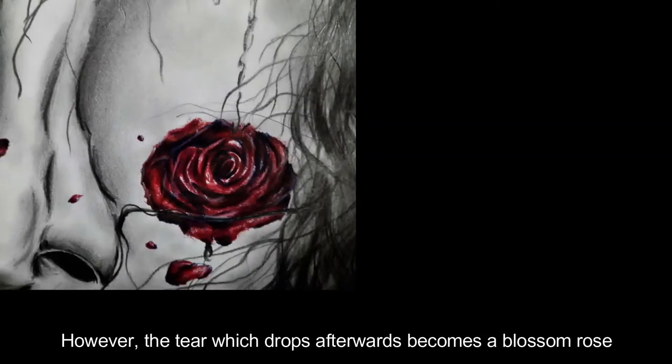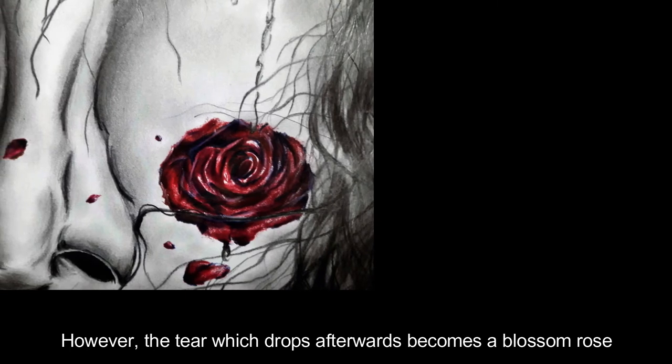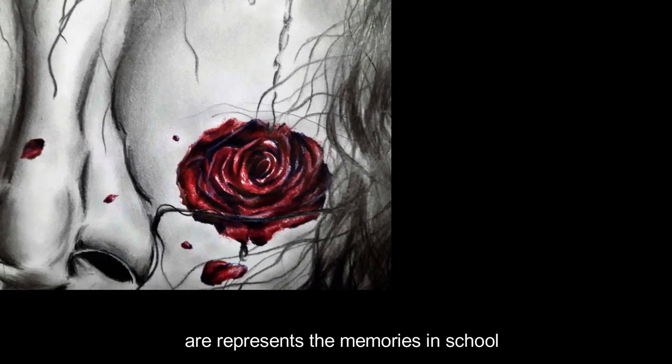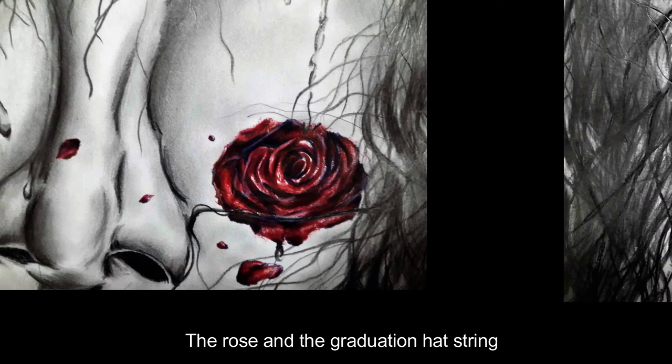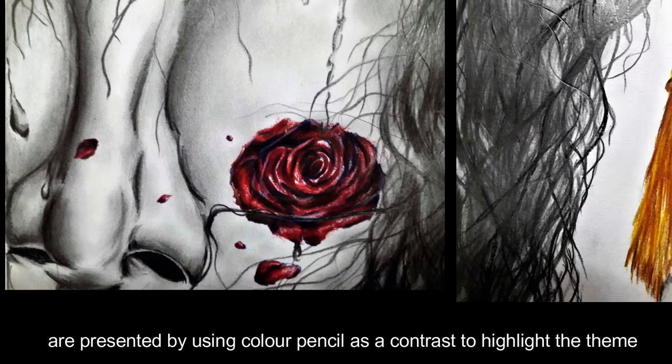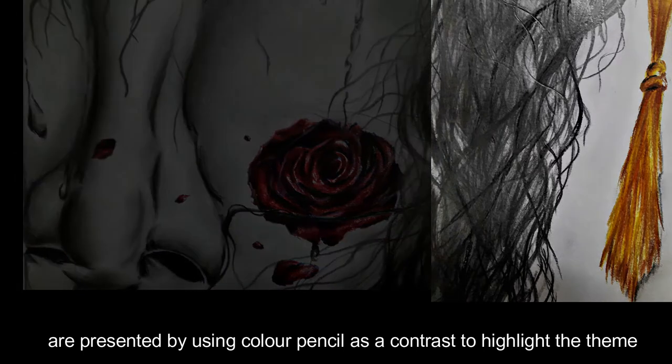However, the tear which drops afterwards becomes a blossom rose, representing the memories in school. The rose and graduation head strings are presented using color pencil as a contrast to highlight the theme.